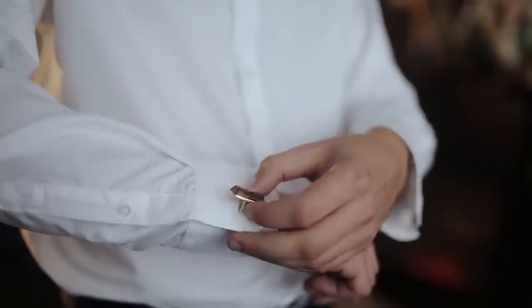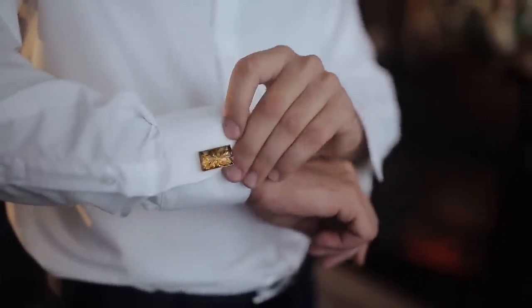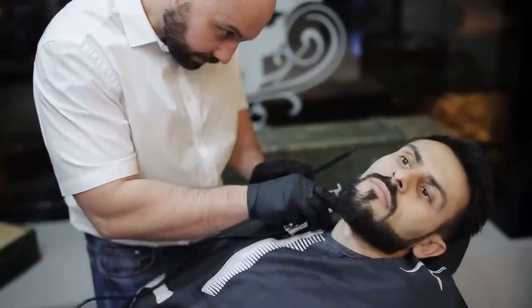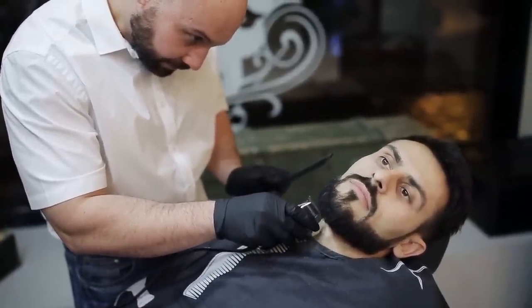Cufflinks — you will need the correct shirt, of course. There is no shortage of different designs on AliExpress, so pick the ones that you really like. An old-school razor for shaving — the blades are super cheap, and as some people say, the process is just incredibly enjoyable. You feel like a don when you're shaving, and it feels less like a chore and more like a ritual.